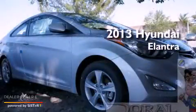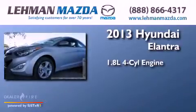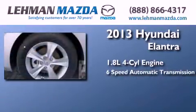This is a brand-new 2013 Hyundai Elantra. It features a 1.8-liter four-cylinder engine and a six-speed automatic transmission.